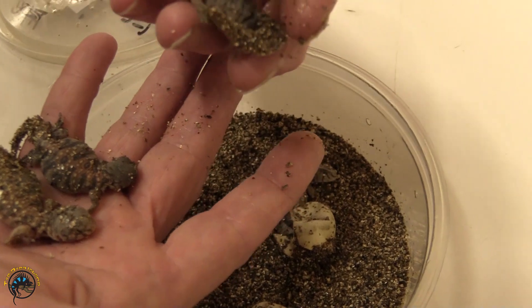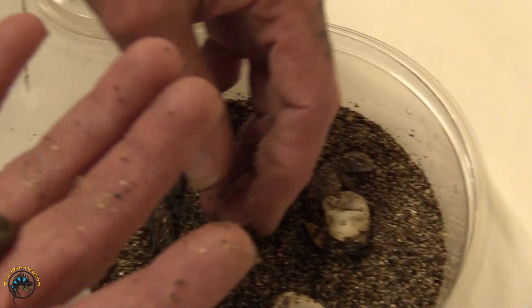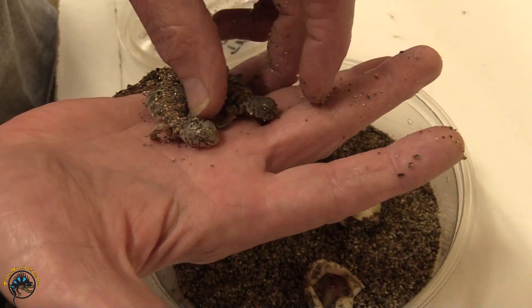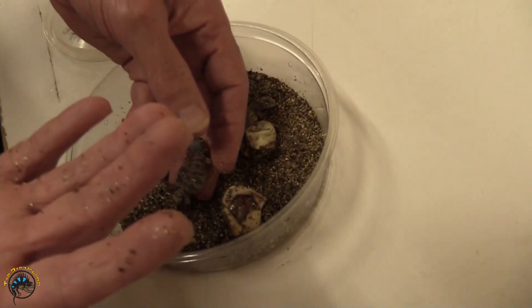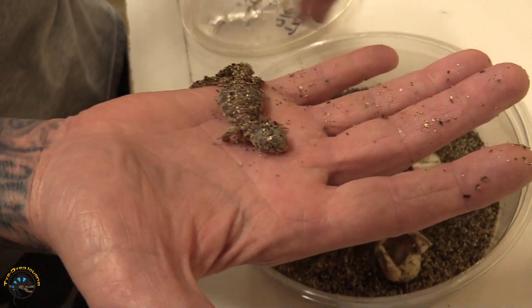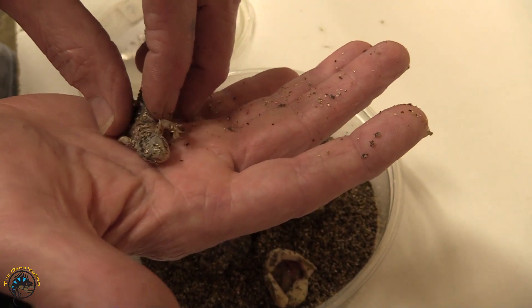So we might have five babies if this little guy comes out. These are doing a lot better than the first one. The first one I had to cut out because he was stuck halfway in the egg — he ended up passing away. But that's how I learned I needed to cut the eggs, and that's definitely why these are still alive.